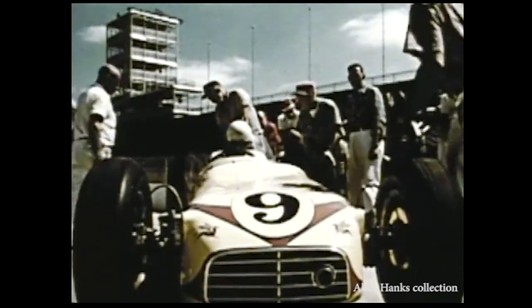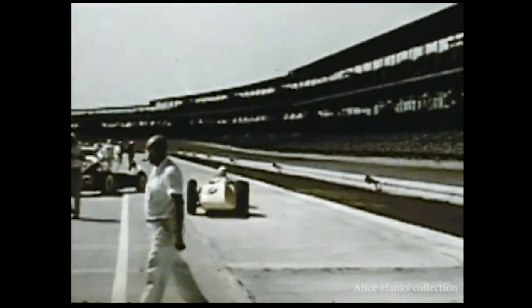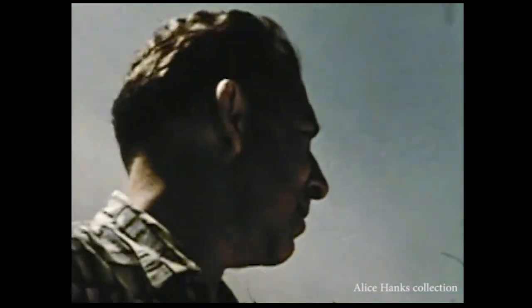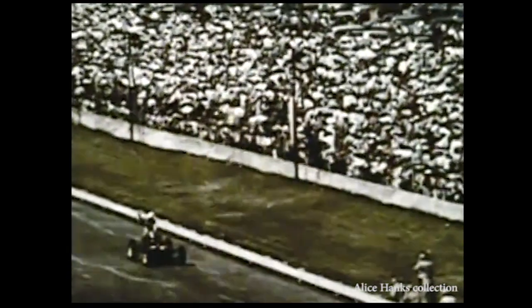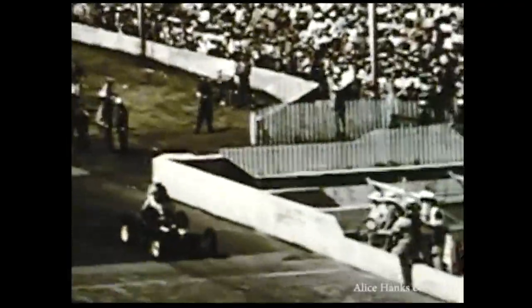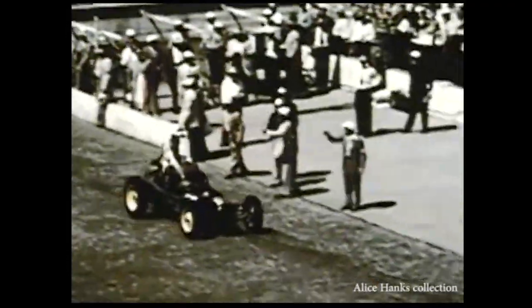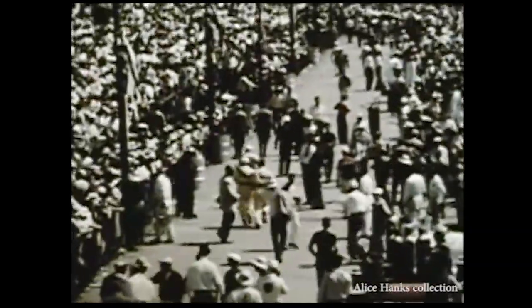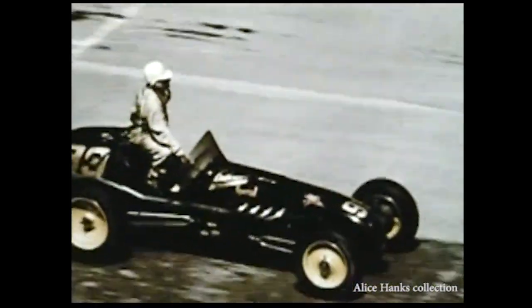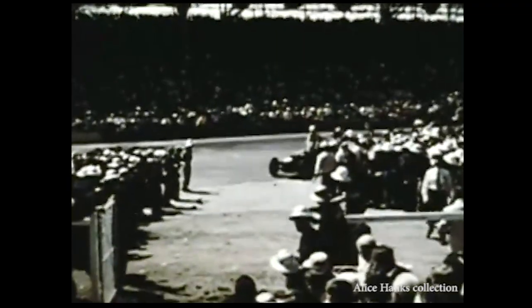Even before this car rolls out to challenge the giant two-and-a-half mile track, it's a part of Indianapolis history. New car designs are based on past success. Six years ago, George Sally was mechanic of a winning car here at Indianapolis. In 1951, Lee Wallard rolled Sally's car to victory — the first ever to run 500 miles in less than four hours. This was a revolutionary machine: light, tubular frame construction, its engine placed upright in the cockpit, directly over the driveshaft.